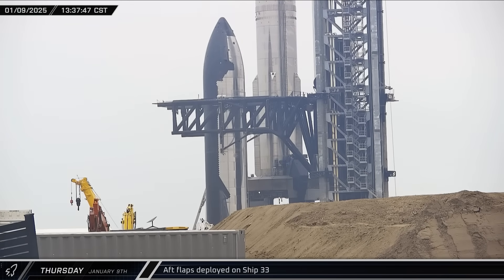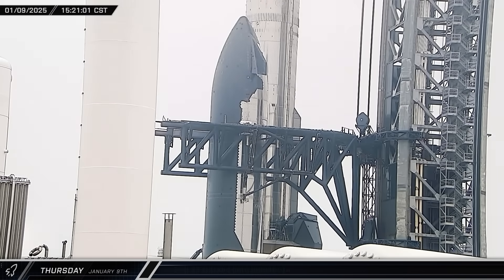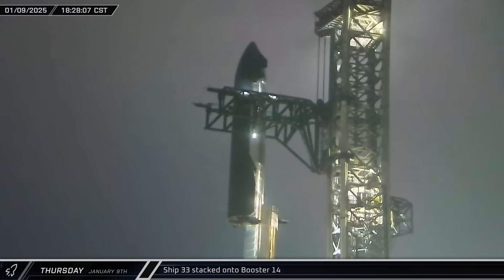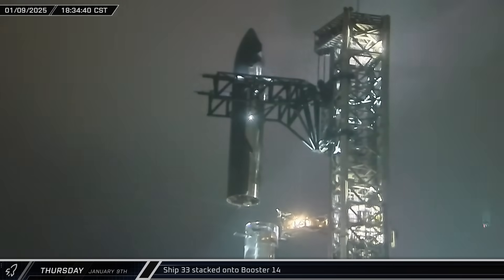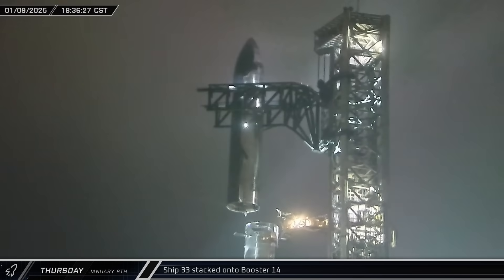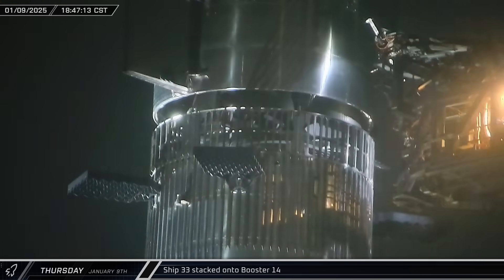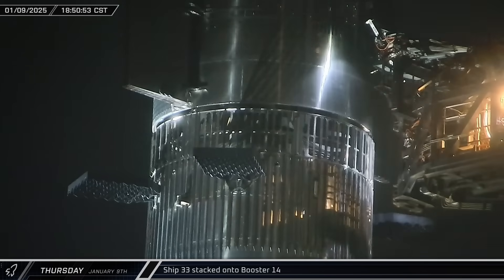Back at the launch site, Ship 33's aft flaps were deployed in their fully extended position. The chopsticks' lower stabilizer pins were moved in and attached to Ship 33 ahead of lifting. Lifting operations began a few hours later, with the ship raised partway before pausing for verification, then lifted the rest of the way above Booster 14 and swung over the hot staging adapter. The modified engine skirt for Block 2 Starships — which has less supporting structure around the base — was visible before the ship's position was carefully adjusted and it was set down.